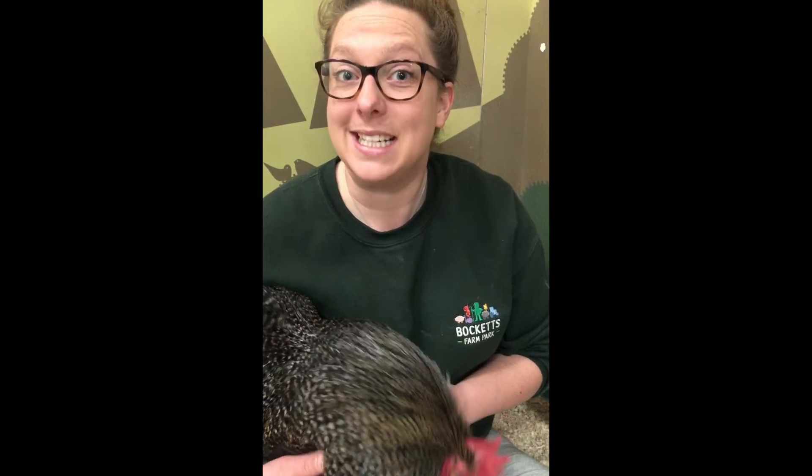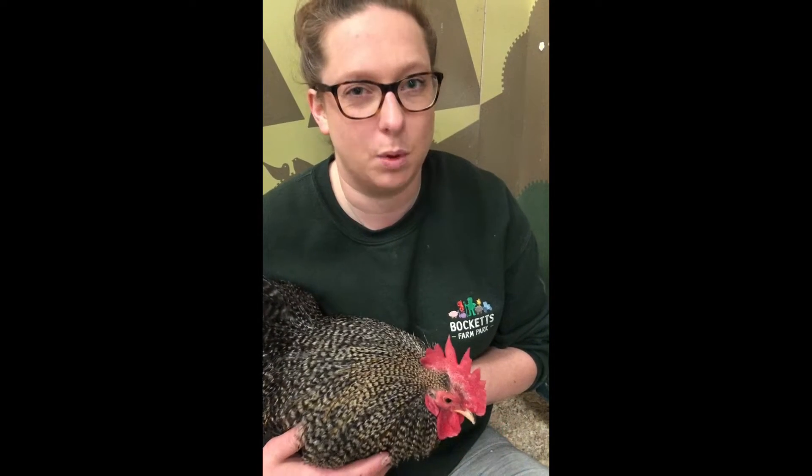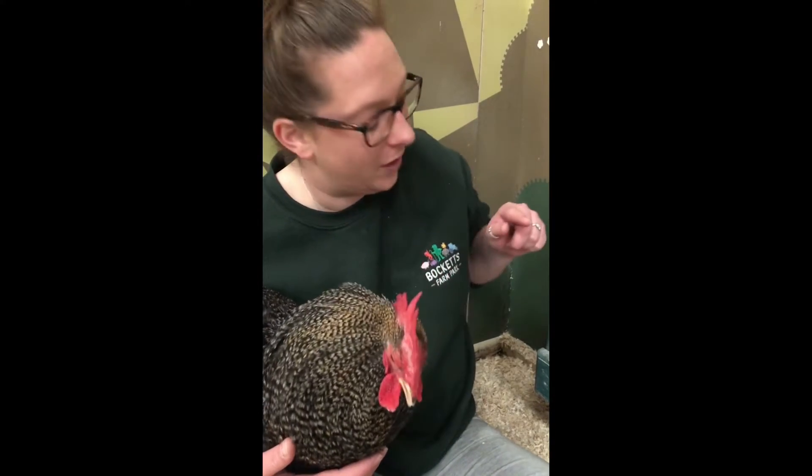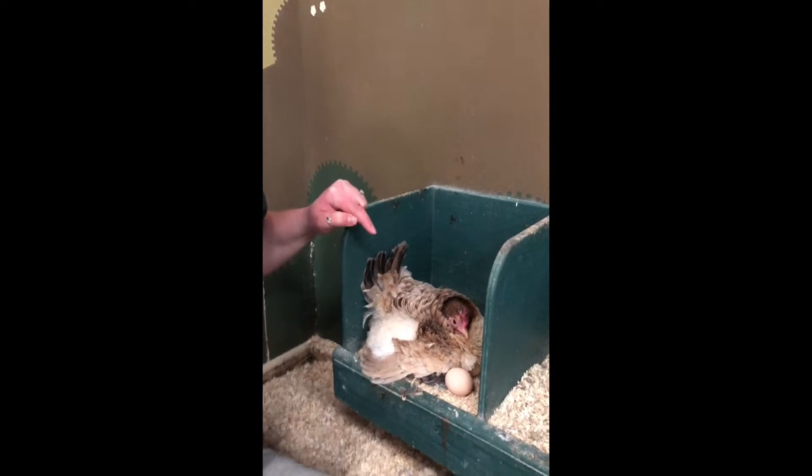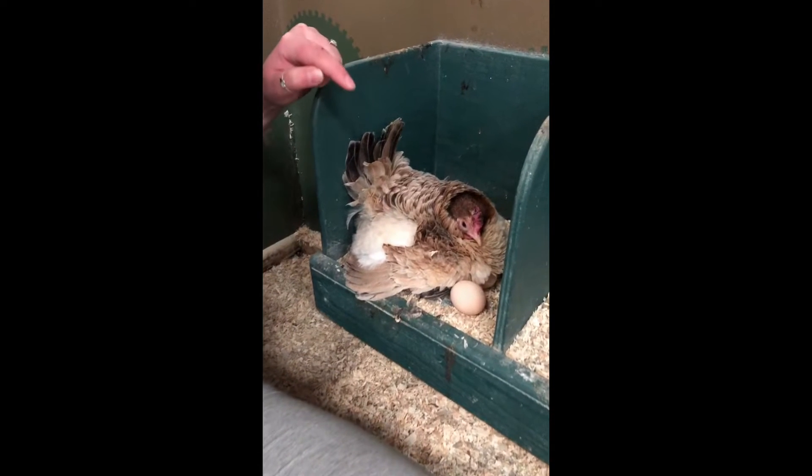We've come into Little Hoppington Village to meet some of our smaller animals, including our lovely cockerel here. But we have something very special to show you. If we just look in this direction, we have Biscoff, one of our Sarama hens, and she is sat on her clutch of eggs.